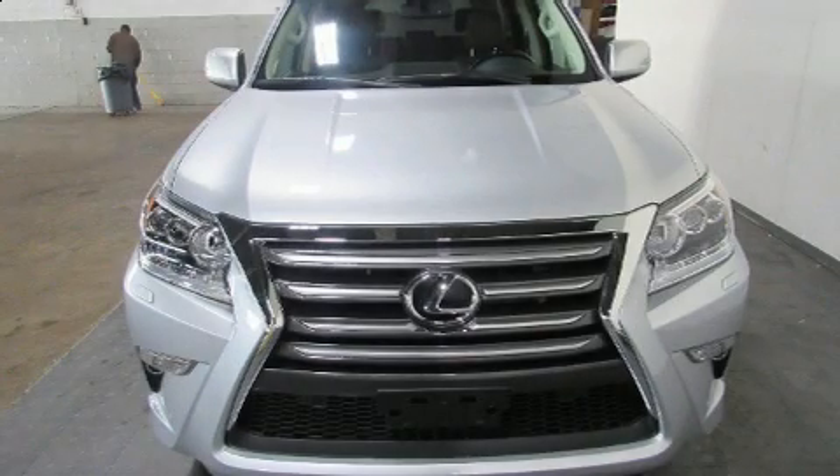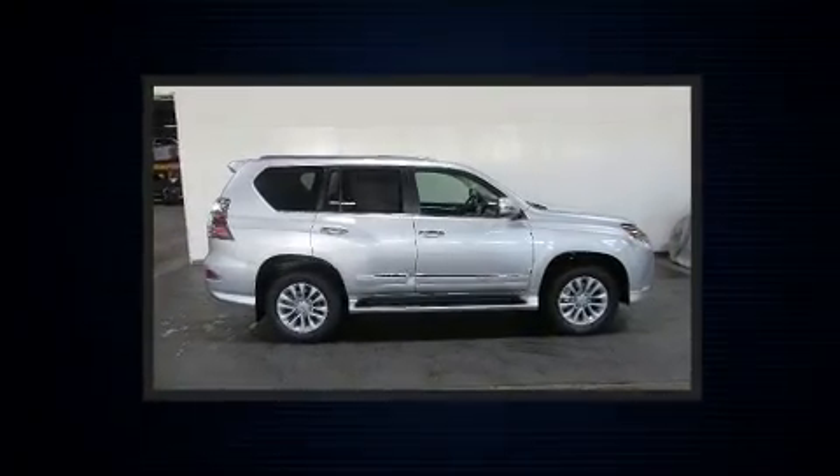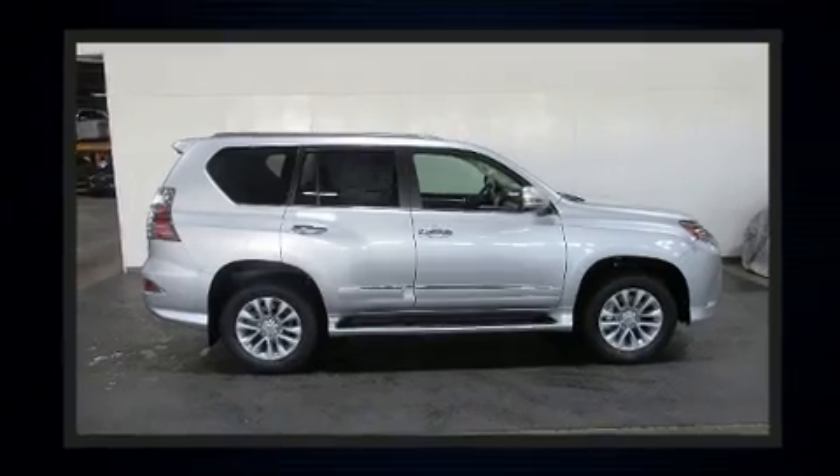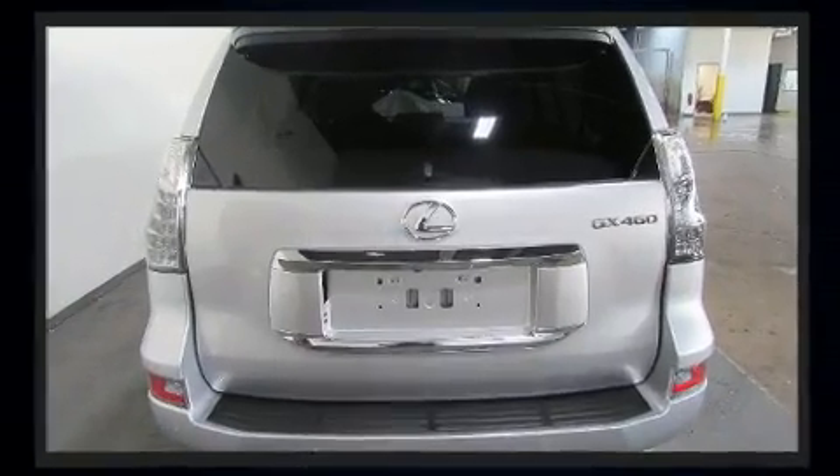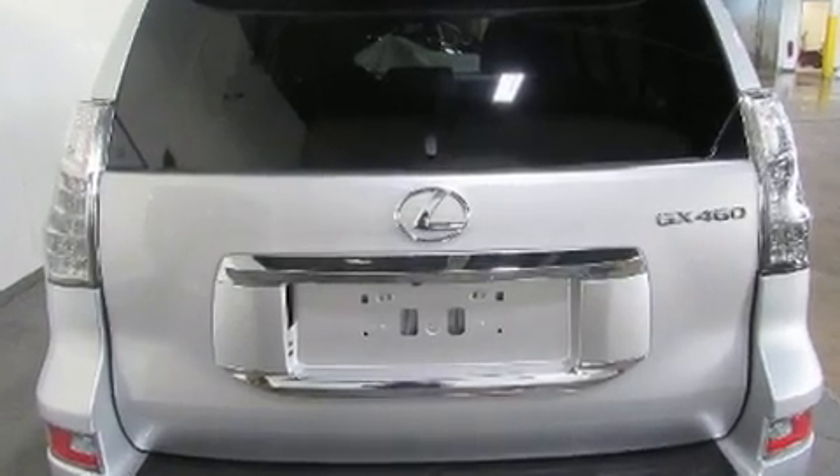Load your family into the 2019 Lexus GX460. It features an automatic transmission, four-wheel drive, and a powerful eight-cylinder engine. All of the premium features expected of a Lexus are offered, including a leather steering wheel and a power seat.